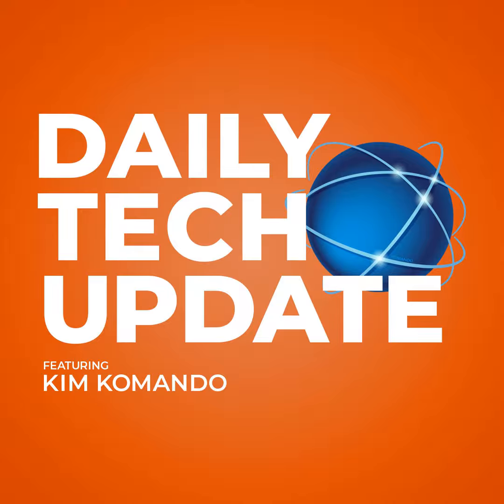I'm Kim Commando for T-Mobile. T-Mobile's advanced network now goes farther than ever before. Visit T-Mobile.com slash 55 today.